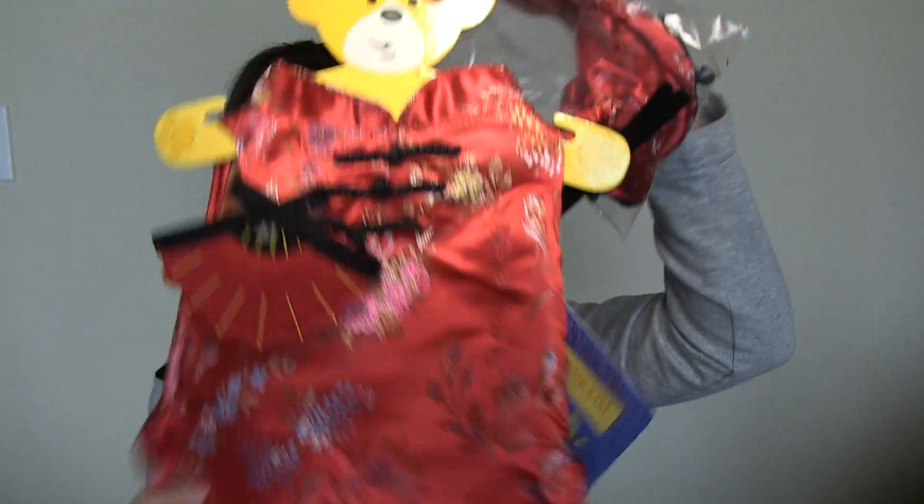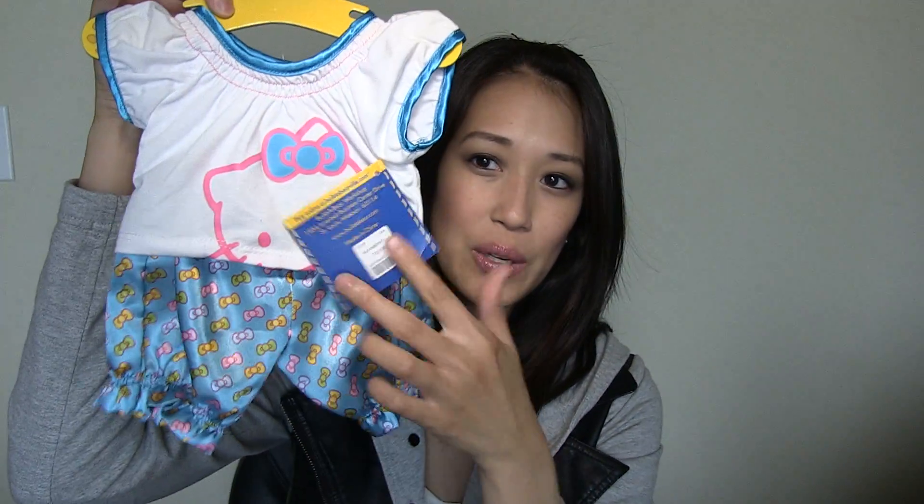I got a Chinese traditional dress, which is so adorable — it looks so cute on the Hello Kitty, and it comes with little footies too. I also got her a pair of Hello Kitty pajamas. And because she's the year of the rabbit, I had to get her rabbit slippers.